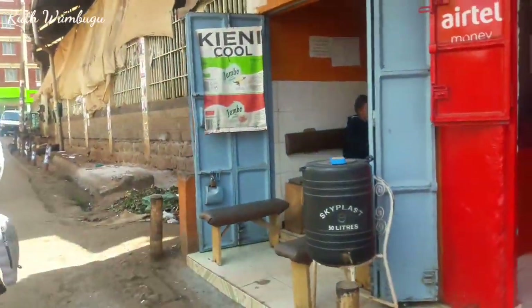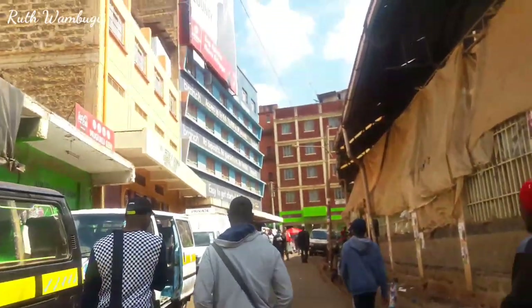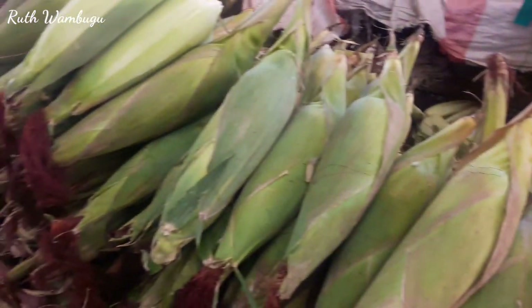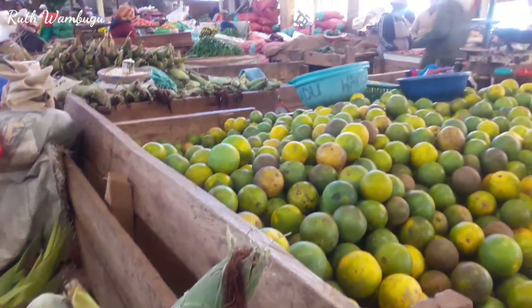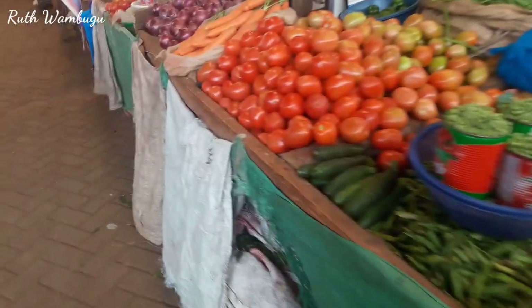Done with the supermarket shopping and now we are headed to the market. This is the market where they sell most groceries — I think it's called Sokomjunga, if I'm not wrong. Here we are buying fruits, maize, tomatoes, etc. Let me just give you a small view of how the market looks like.